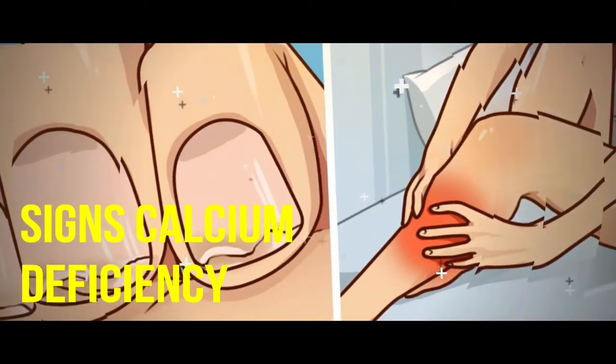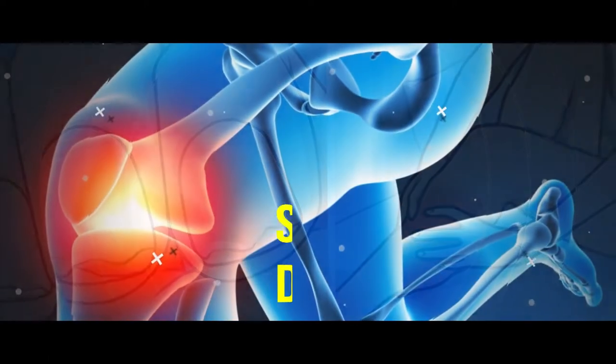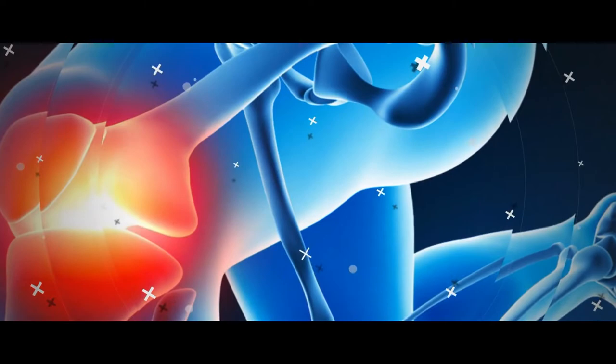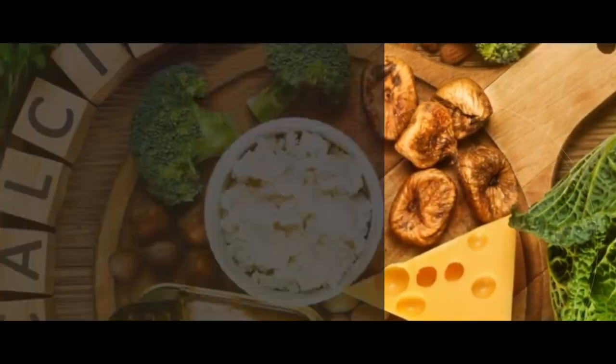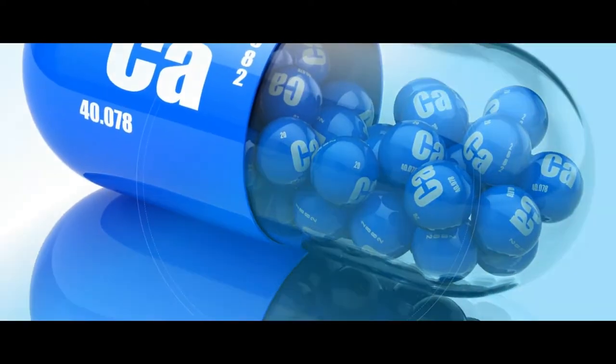8 Signs You Have a Calcium Deficiency. If you notice these signs of a deficiency, you may want to speak with a healthcare professional. While one or two on their own may have nothing to do with calcium, if you notice more than a few, it's probably time to do something about it. We'll tell you how to fix it so you can avoid a more serious condition later.